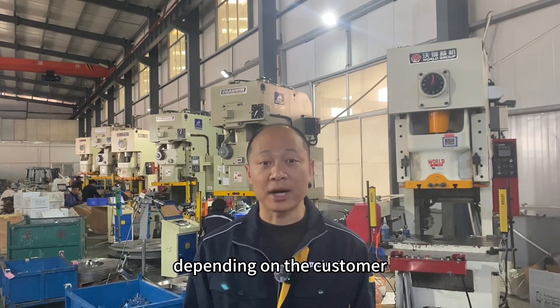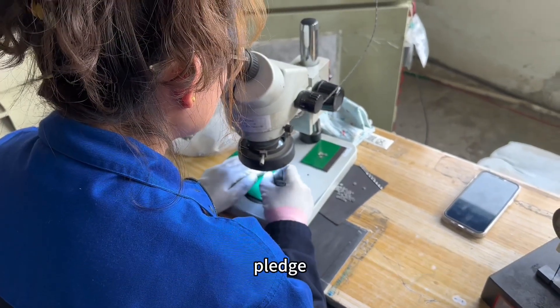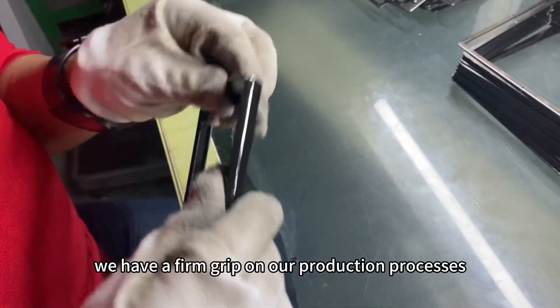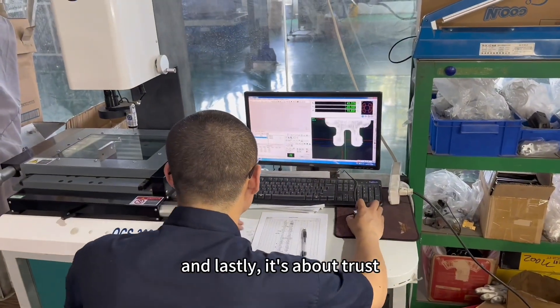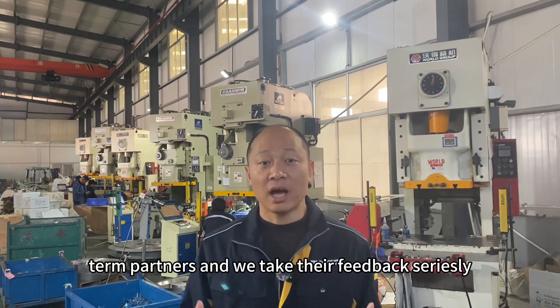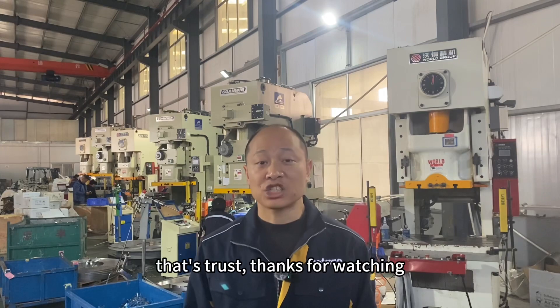Why do we confidently offer this full compensation plan? Firstly, we have a firm grip on our production processes and quality control. Secondly, we are a responsible metal fabrication supplier. And lastly, it's about trust — our clients are long-term partners and we take their feedback seriously. Thanks for watching.